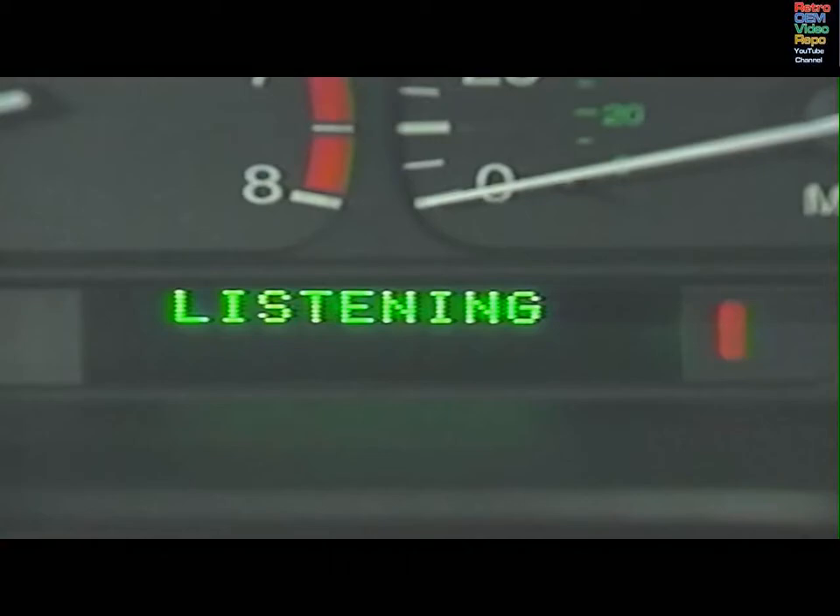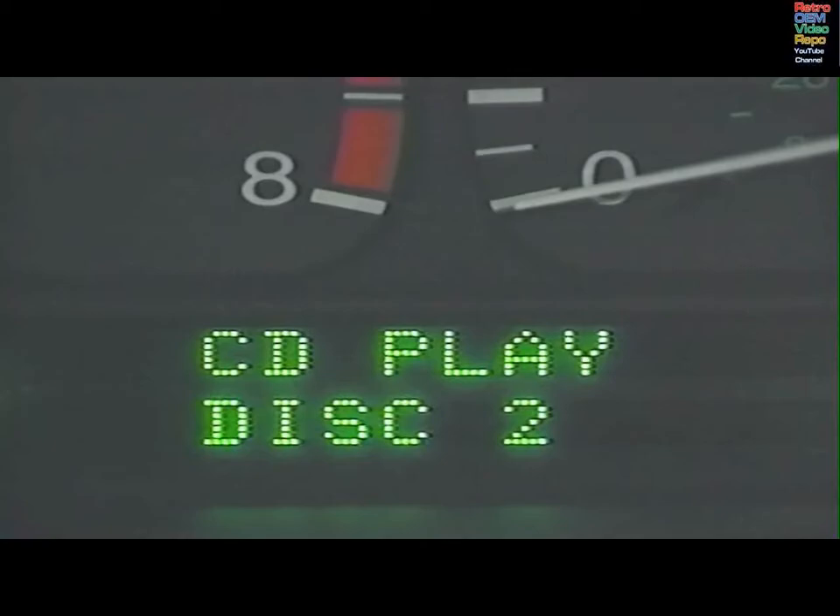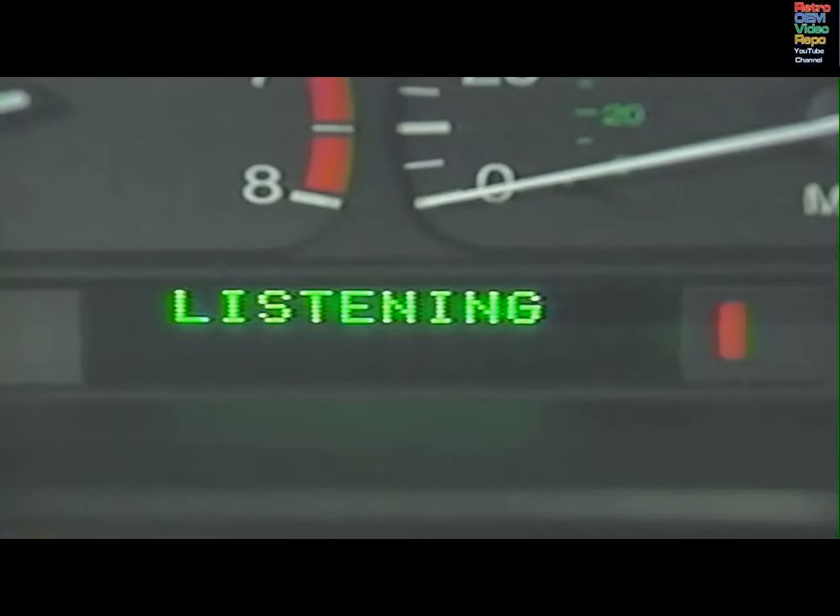To select the optional CD mode, say 'CD, play.' To select a specific disc, say 'CD, play disc 2.' To turn off the CD, say 'CD off.' The system will confirm and carry out each command.